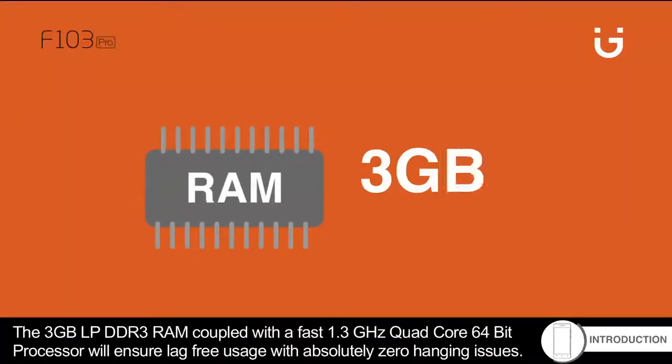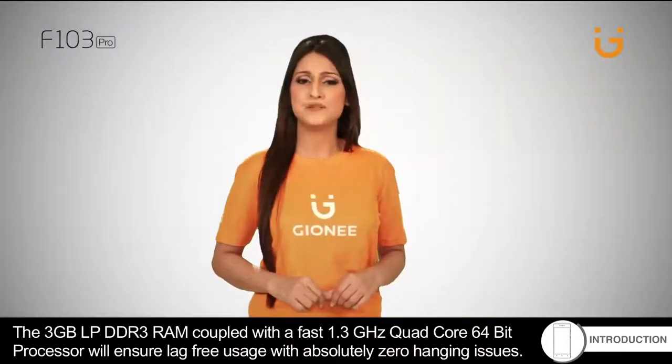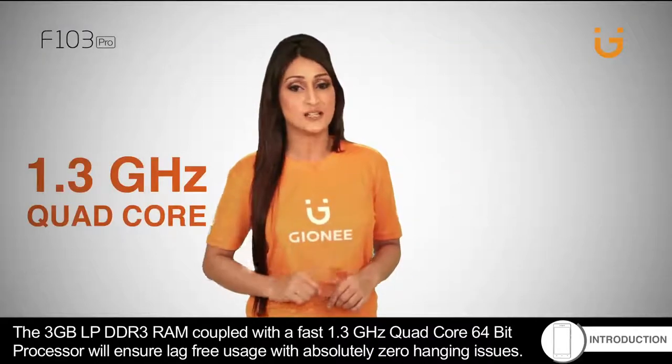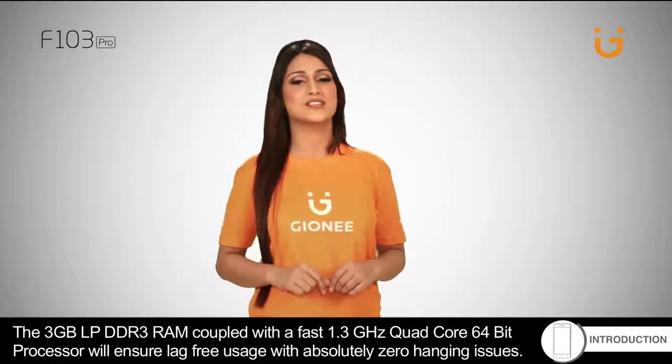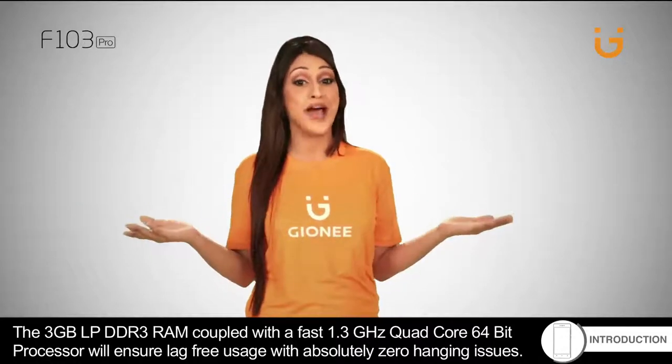The 3GB LPDDR3 RAM coupled with the fast 1.3GHz quad-core 64-bit processor will ensure lag-free usage with absolutely zero hanging issues.